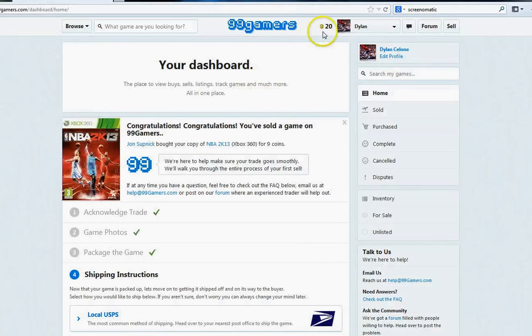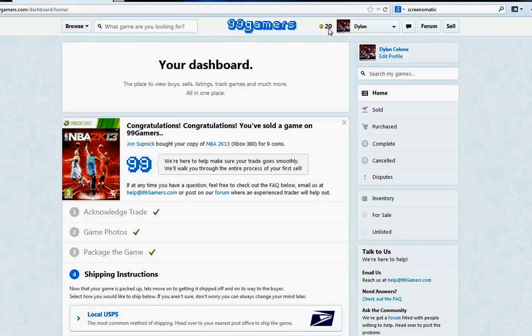Another great thing about this site: right now I have 20 coins. If I wanted a game for 24 coins, I can buy $4 worth of coins through PayPal to make up the difference. I'm going to show you how easy it is to sell — specifically the process I went through to sell when I wanted to get rid of my Call of Duty Ghosts.